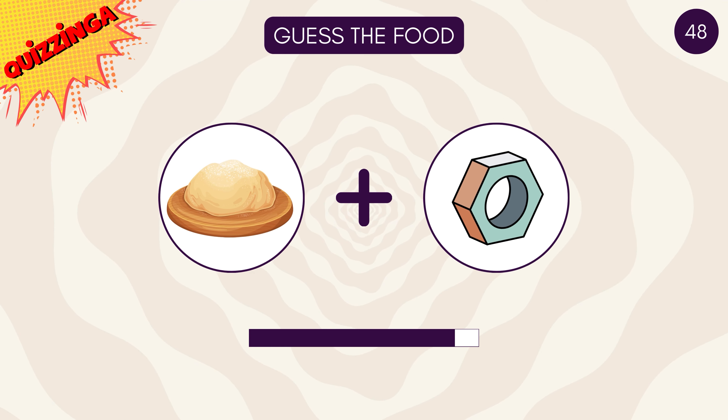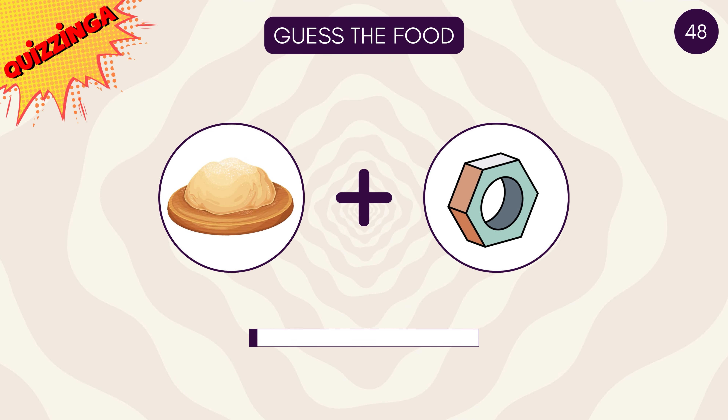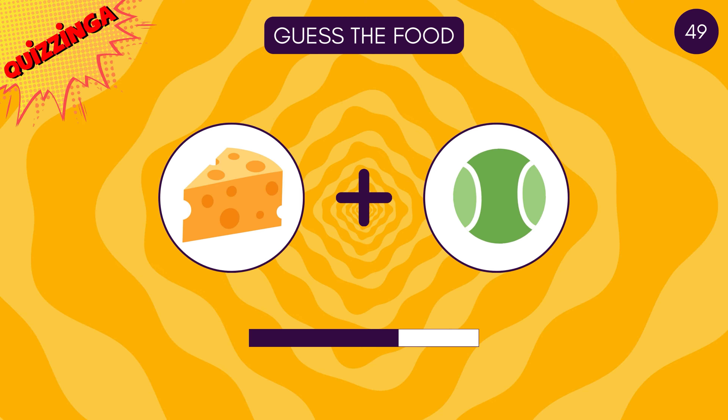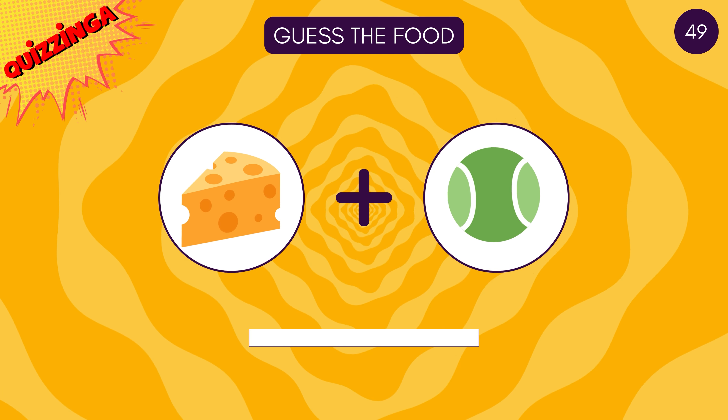If you're a sweet tooth, you definitely know this one — it's donuts! It's cheese balls!